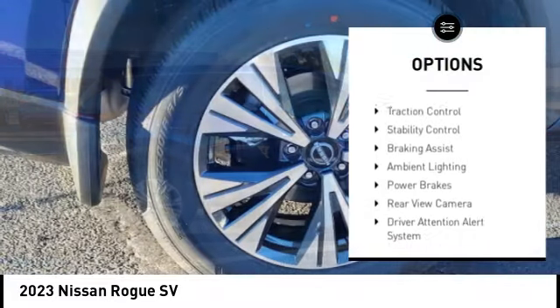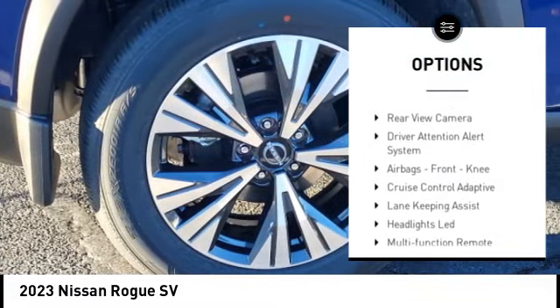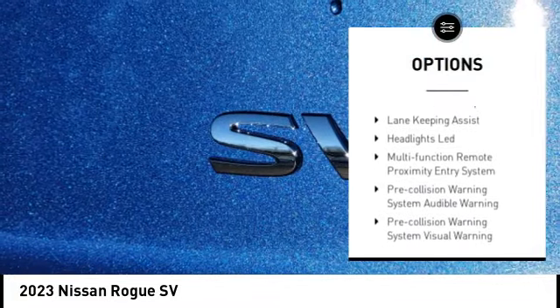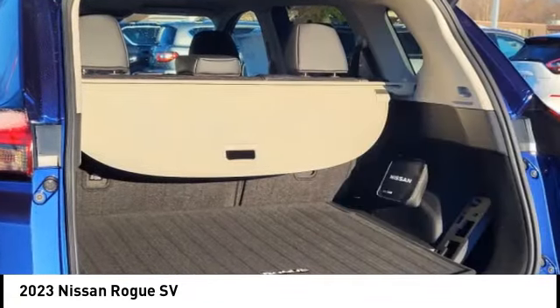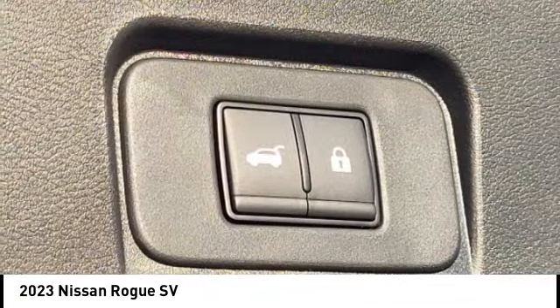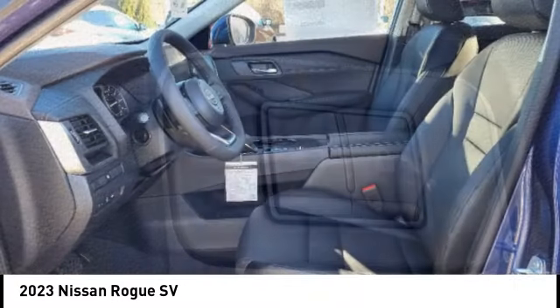Power windows with safety reverse, remote engine start, traction control, stability control, braking assist, ambient lighting, power brakes, rear view camera, driver attention alert system, airbags, front knee.